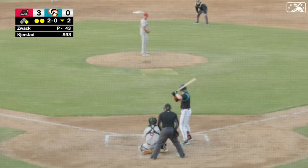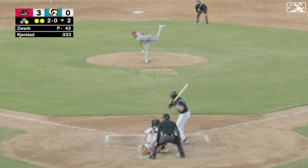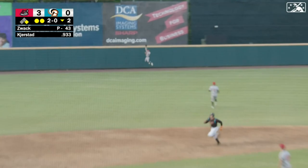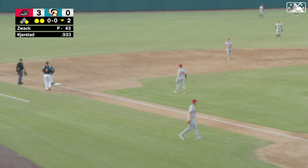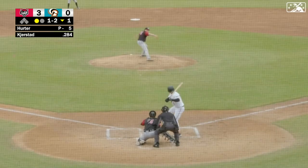Heston Kerstad's done it again! A 2-0 pitch is blasted in the air to center. Munguia running back to the warning track. Reaches up at the wall, but he can't make the catch. It's off the top of the wall and it scampers away. Kerstad's headed to third and in safely with the first triple of the season. The Bay Sox are on the board, it's 3-1.